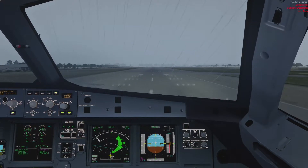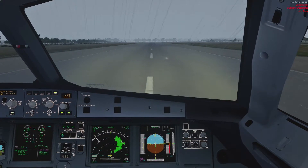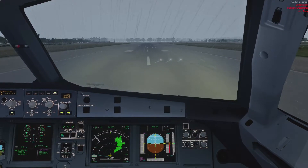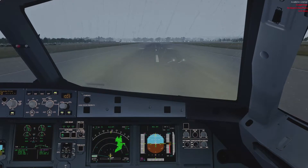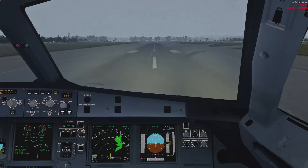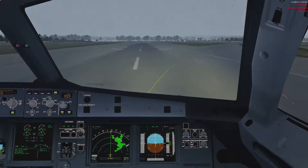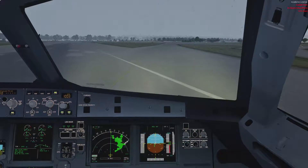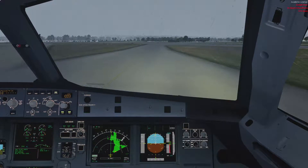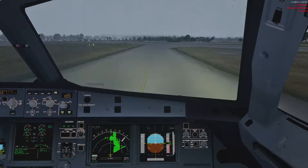I go reverse. Sixty knots, manual brakes. And ladies and gentlemen, welcome to Gatwick. The local time is just coming up to half past two. Let me get the ground chat quickly.